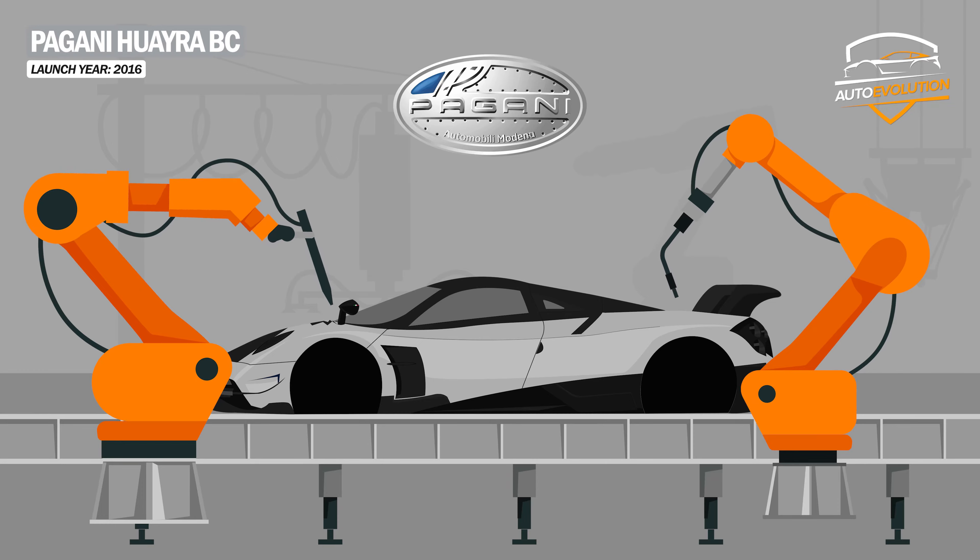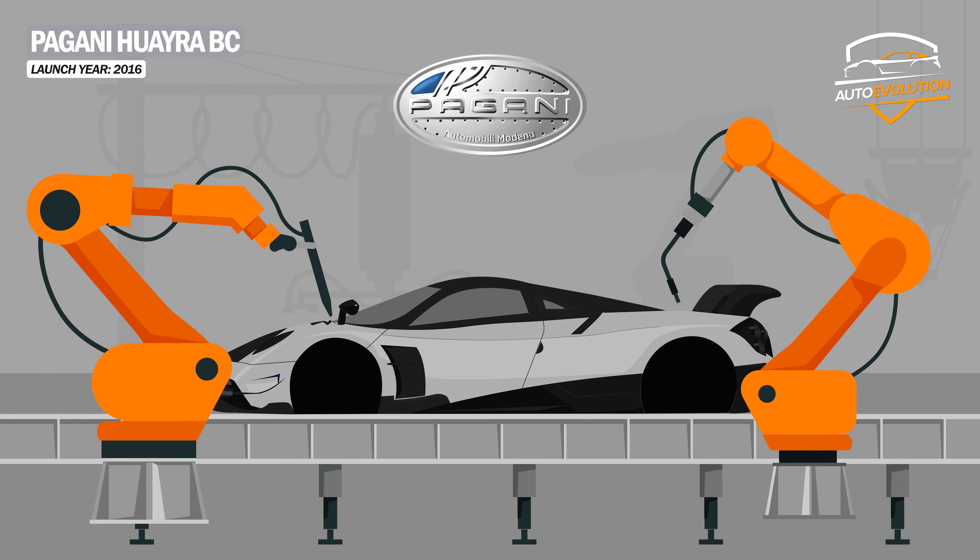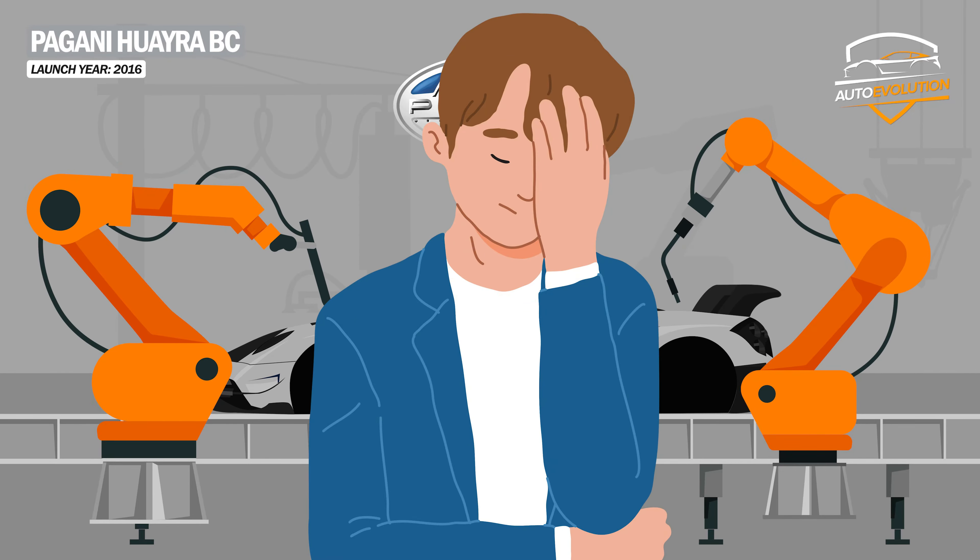Initially Pagani promised to produce only 20 units of the Huayra BC, which sold out immediately. But Pagani actually produced 30 units, upsetting some owners.